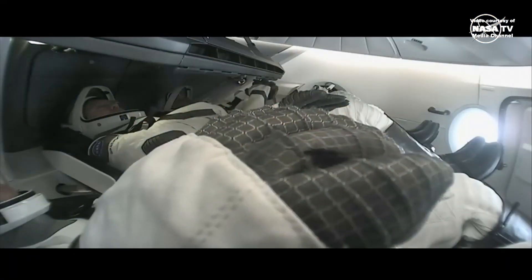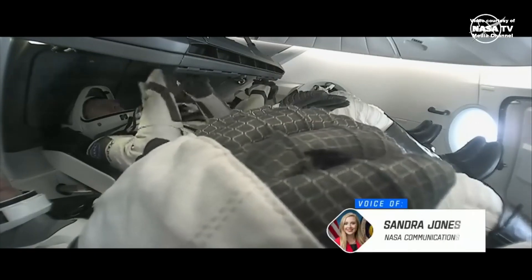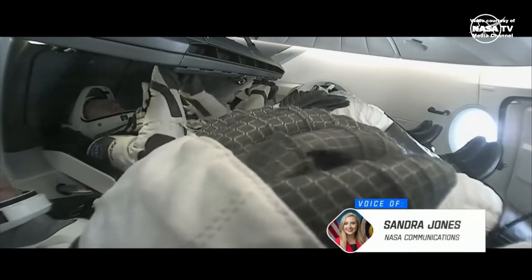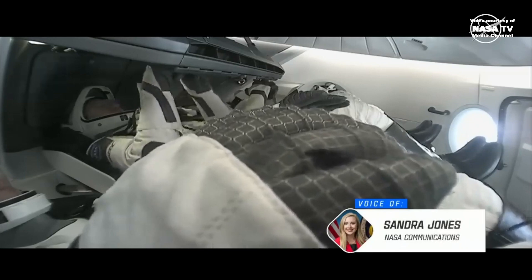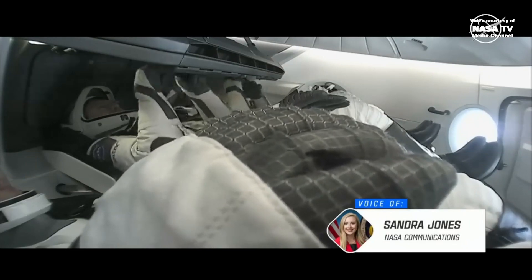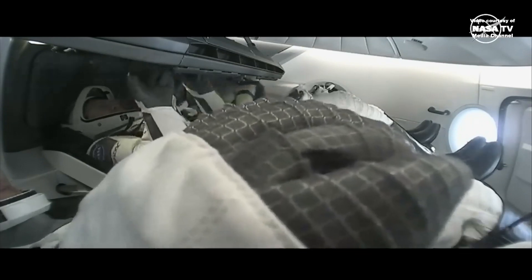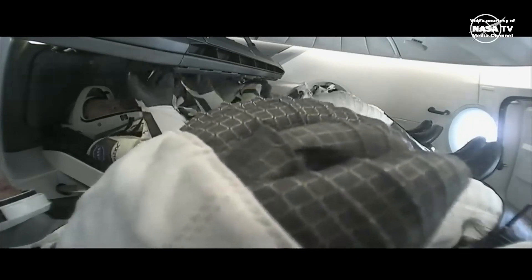Good morning. It's Thursday, May 2nd. I'm NASA's Sandra Jones, and you're looking at a live view inside of the Dragon Endeavour spacecraft as we await its relocation from one docking port on the International Space Station to another. Today's port relocation of Dragon will see it move from the International Docking Adapter 2, or IDA2, on the forward port of Harmony to IDA3 on the Zenith or Space Facing Harmony port.